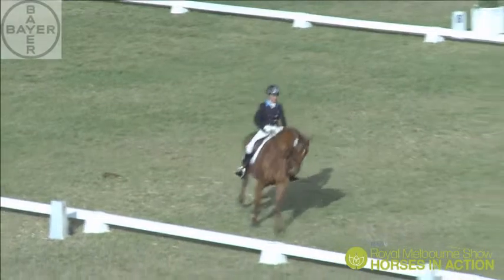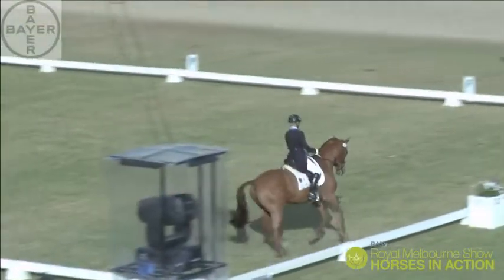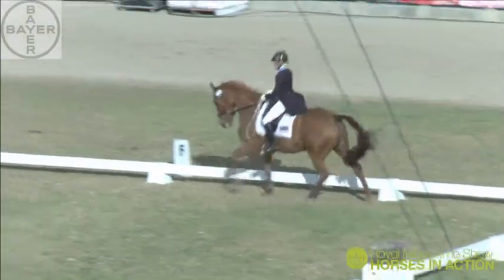Again, all Amanda's experience showing there with a very, very accurate three-loop serpentine, each loop exactly the same size, keeping the bend in the direction of the leading leg.